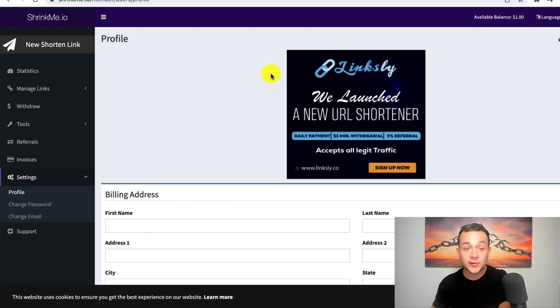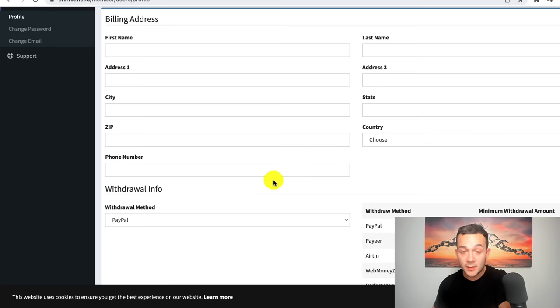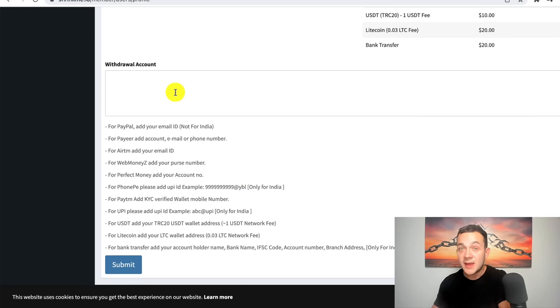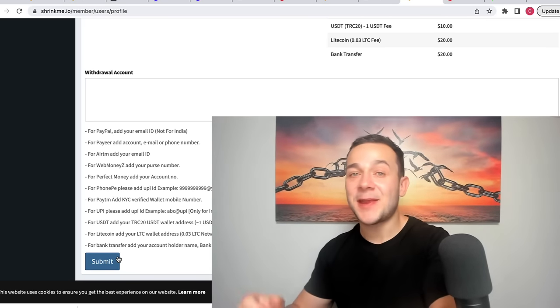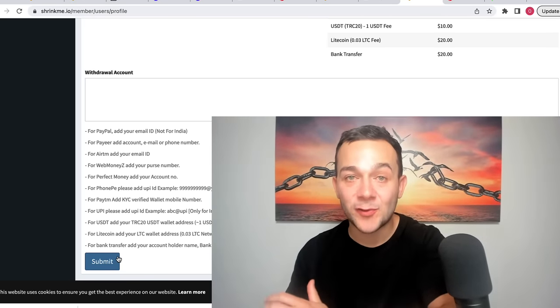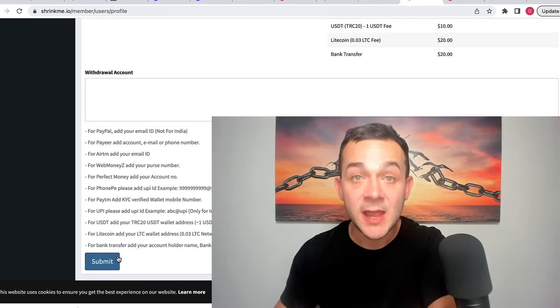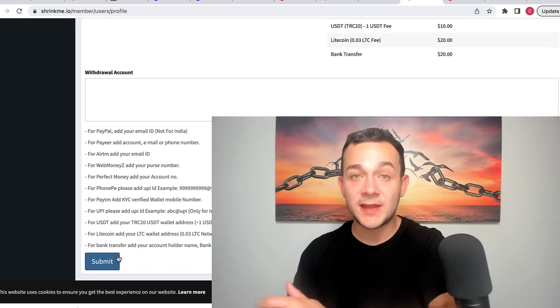Before we post this pin, I'm going to show you exactly how you can link your PayPal account to shrinkme.io so that you can get paid. When you're on the shrinkme.io website, click onto 'Settings' on the left-hand side and then click onto 'Profile.' Once you've clicked onto Profile, enter your billing address details. You can then select your withdrawal method — select PayPal if that's your choice — and enter the email address associated with your PayPal account into the withdrawal account box before clicking 'Submit.' Now I'm going to show you how we finalize this money-making strategy.